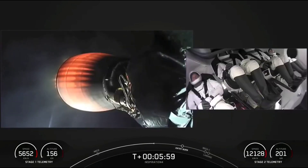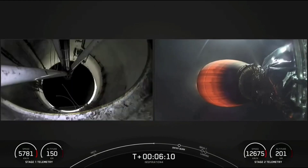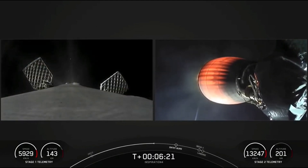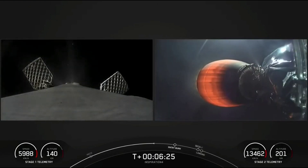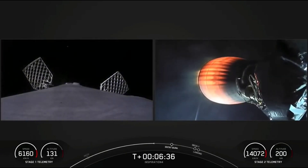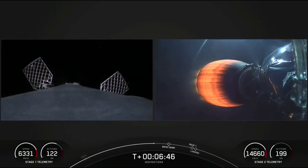Dragon copies. So far everything looking great for the Inspiration 4 crew — hearing that everything is proceeding nominally with the second stage. Stage 2 proportions nominal. That MVAC engine is looking nominal. About a minute left before the first stage performs its first burn. On your left hand side looking at the first stage, you may see those white puffs — those are nitrogen puffs helping to steer and guide the vehicle.